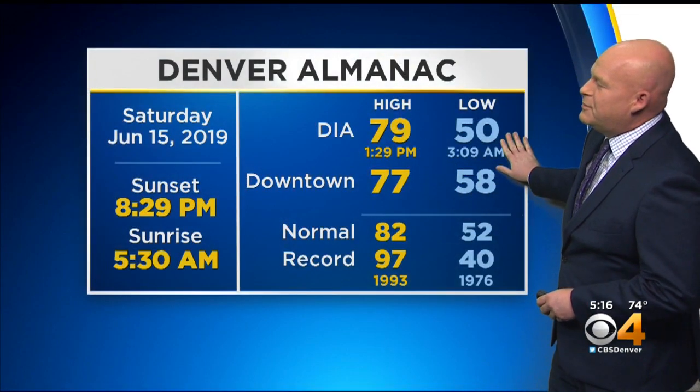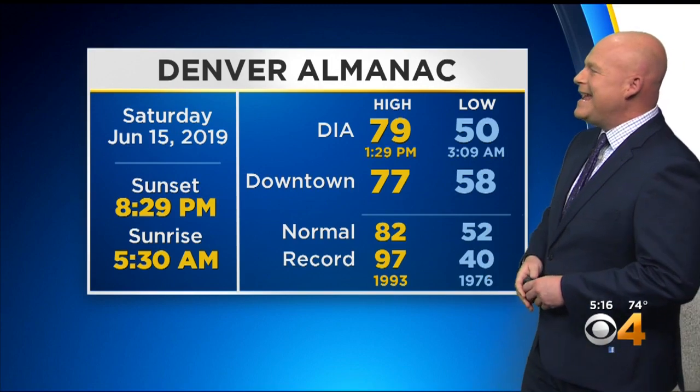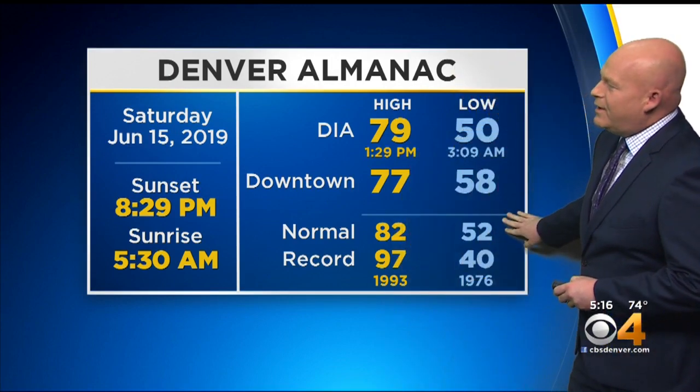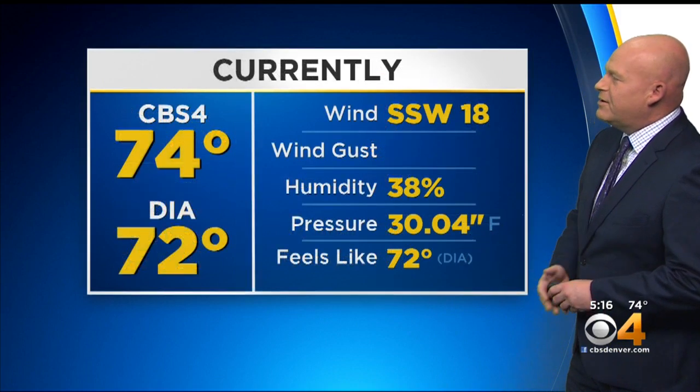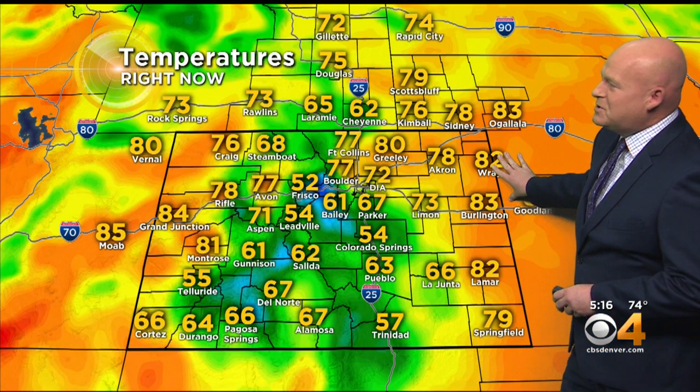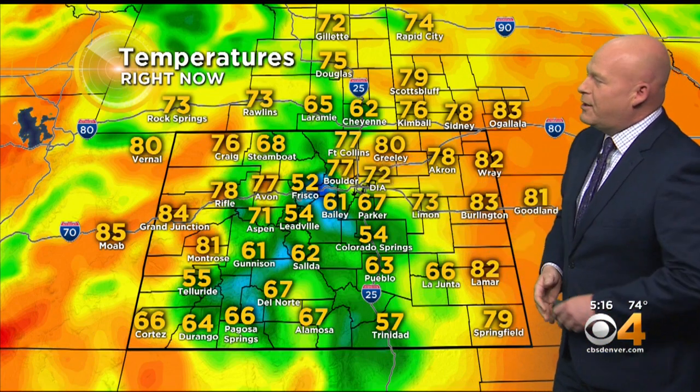79 and 50 — the official numbers at the airport. 77 and 58 here at CBS4, close to the normals of 82 and 52. Records are 97 and 40. We're currently in the low 70s with a south-southwest wind at 18. Barometer is 30.04 inches. Current temperatures across the state show 70s and 80s on the east and western borders, but in the middle we've had a lot of rain-cooled air, so you find a lot of 50s and 60s. Colorado Springs is 54 degrees at this hour.